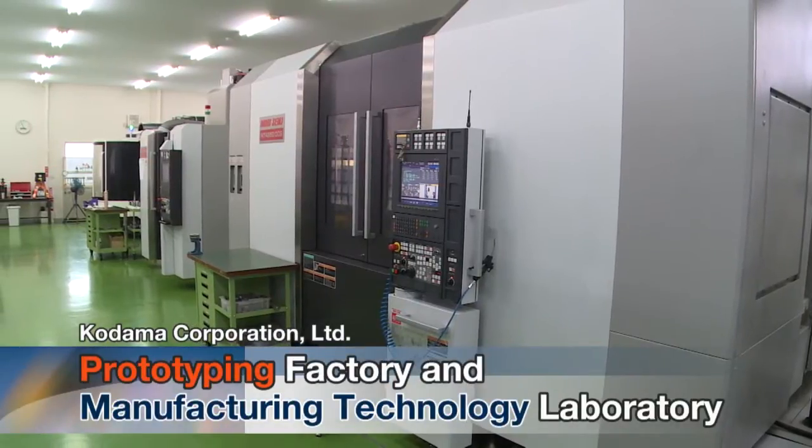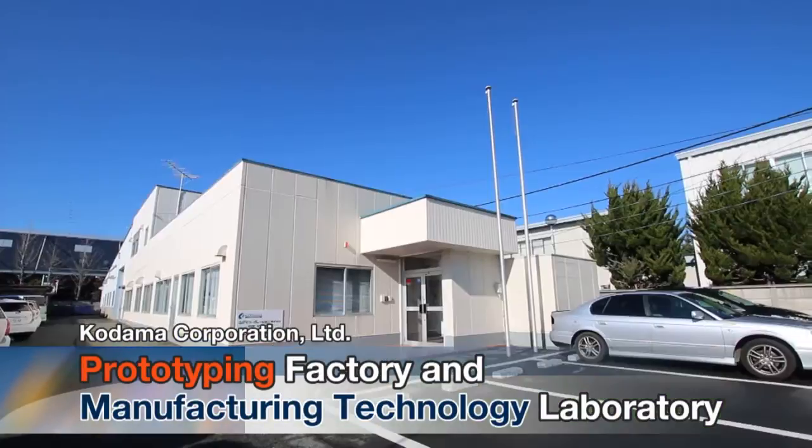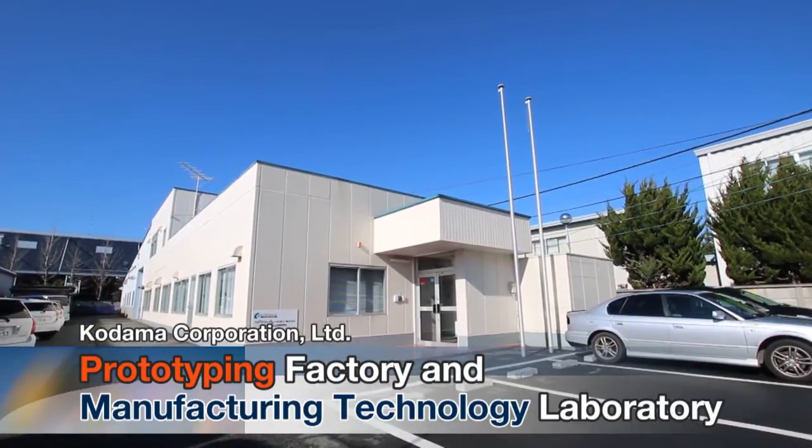Unmanned operation and full automation are promoted at the factory to pursue high quality and high-value added manufacturing.